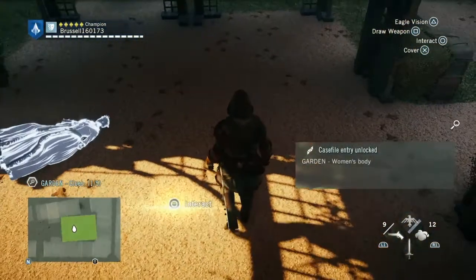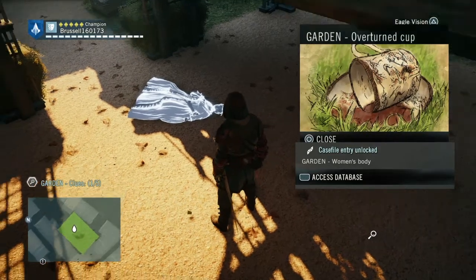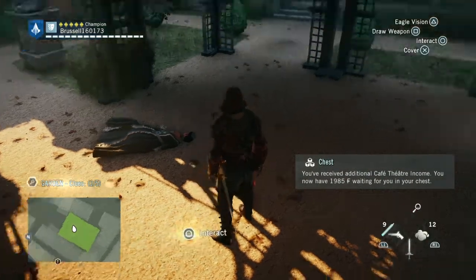It says interact. You can hardly see it in the picture but it is there. There is an upturned cup — a Japanese style cup, it says — and it's been turned over, upturned.